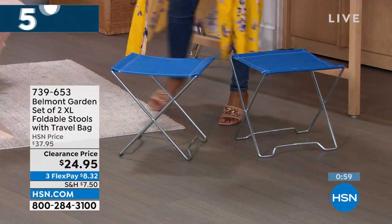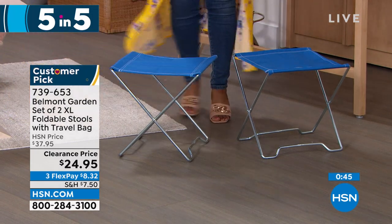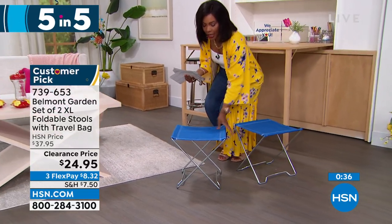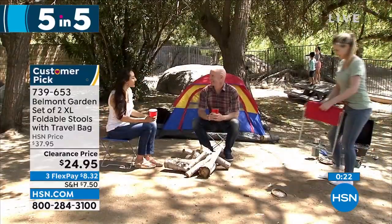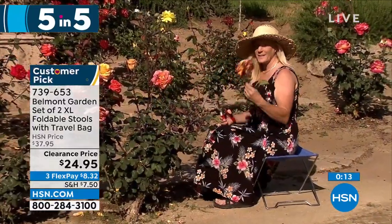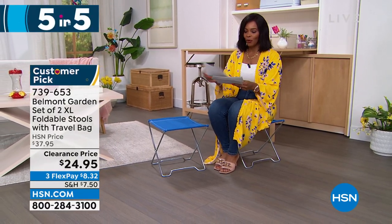We move on — Belmont Garden brings us a set of two extra large folding stools. There's always that time at the park, a soccer game, or the beach when you wish you had somewhere to sit that didn't involve the ground. You're getting two. I saw an image of these used while fishing — they're not always a chair; it could be a little table, a surface, or just fold it up in the back of your car. They take up no space when not in use. Item number 739-653, available in blue, teal, or red.